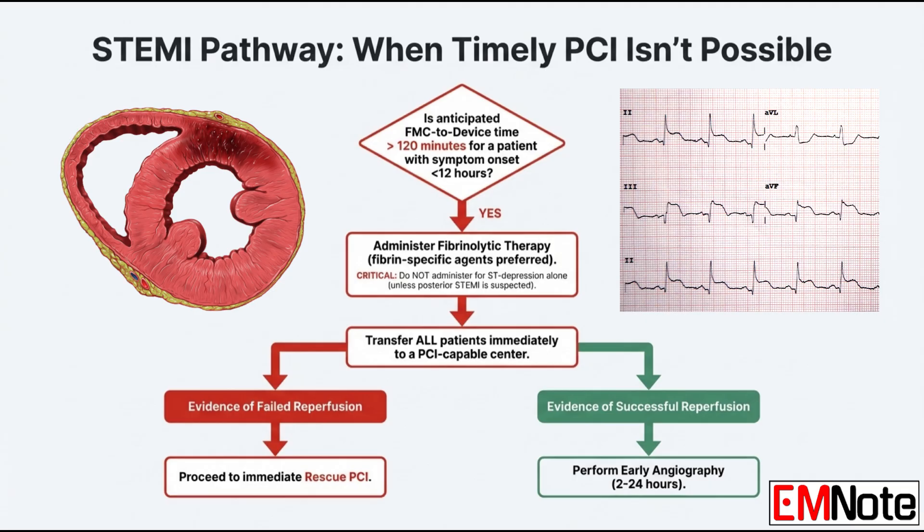So the patient gets fibrinolytic therapy and it works — what's next? Do they still need to go to the cath lab? They do. They need immediate transfer to a PCI-capable center, and then you perform angiography between 2 and 24 hours after the fibrinolysis. That's a key change — not waiting days anymore. It's early angiography.